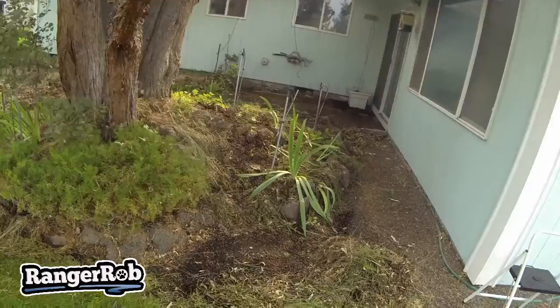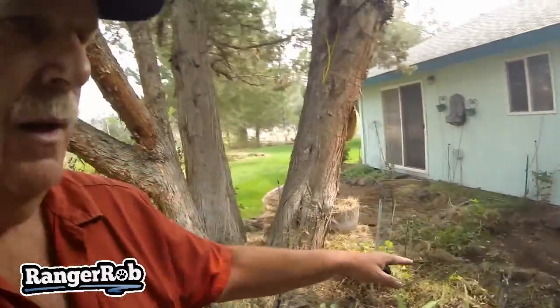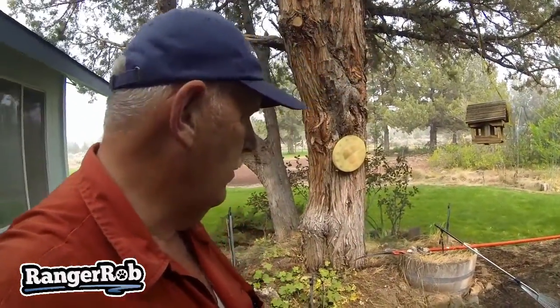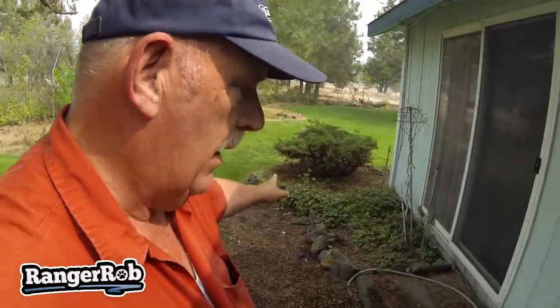Before I do much more chainsaw work, I wanted to show you what Sherry's accomplished back here in this corner. In yesterday's video it was quite the jungle, but she's got it all cleaned up. We took out the olive tree — I keep calling it a fig tree, sorry. Another dogwood-type tree. Just slowly cleaning it up in layers. We've got a long ways to go still, but it won't be long before this is a usable space again. It looks amazing. We can see out the window better — it's gorgeous. We're quite pleased, but a lot of work to do still.